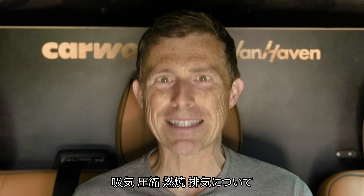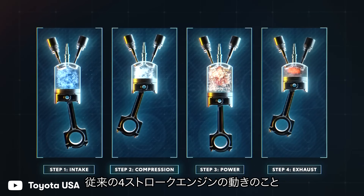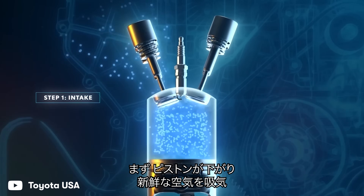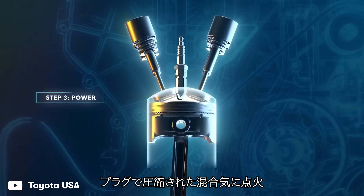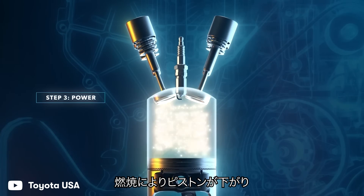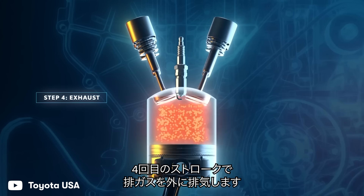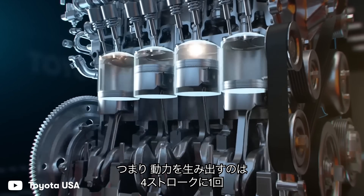But before we get into that, we need to talk about suck, squeeze, bang, and blow — these are the four steps that happen inside a normal four-stroke internal combustion engine. First, the piston moves down inside the cylinder to suck in loads of fresh air. Then it moves back up to mix this air with fuel and squeeze it. A spark plug ignites the fuel on the third stroke, which causes the mixture to expand — also known as bang — and push the piston down. When it comes back up on the fourth stroke, it blows the burnt exhaust gases out of the cylinder. This means the engine is only making power once in every four-stroke cycle.